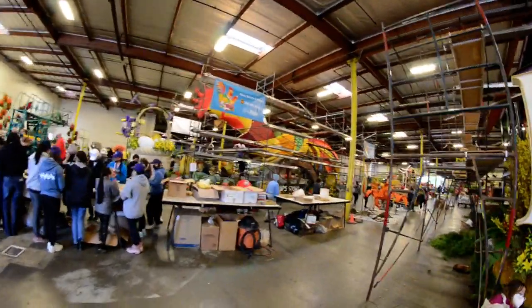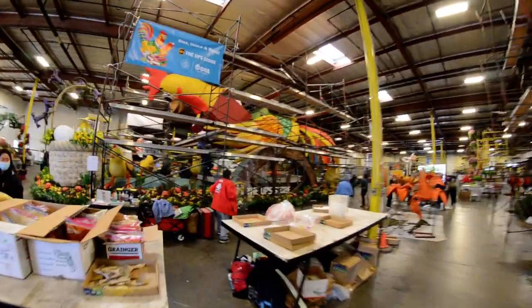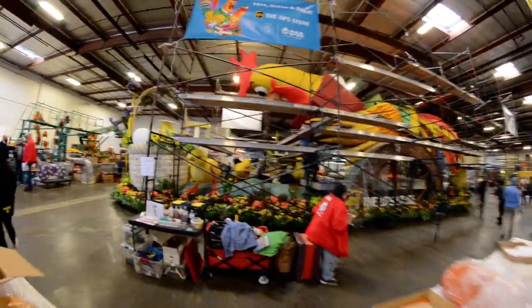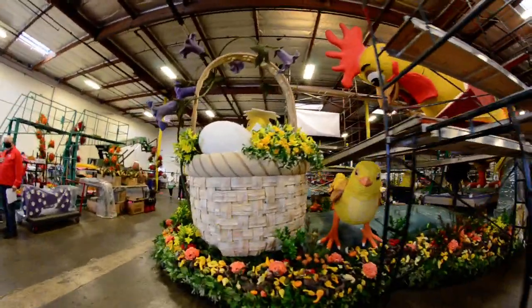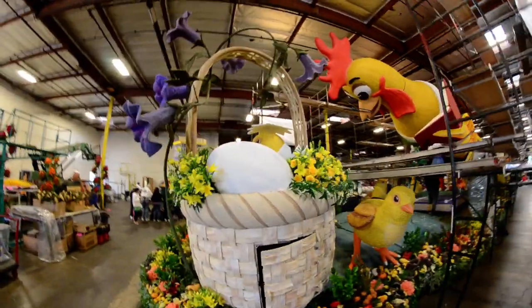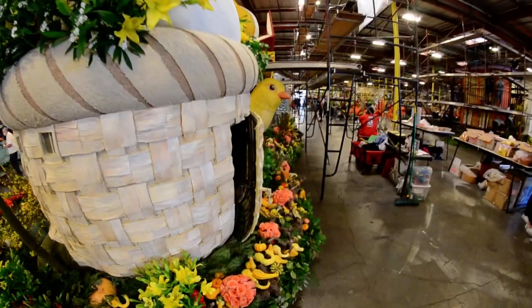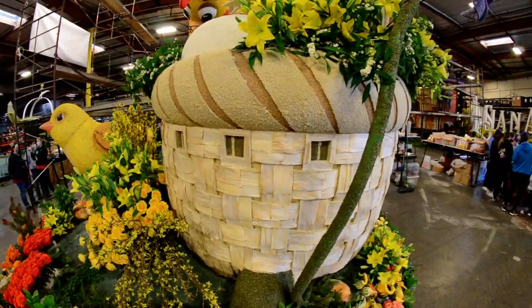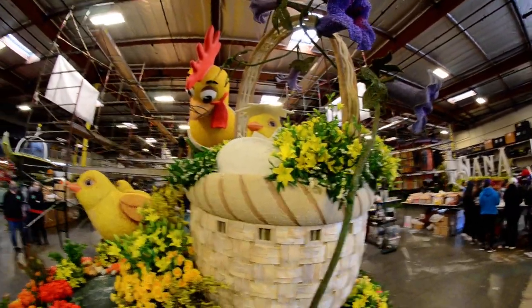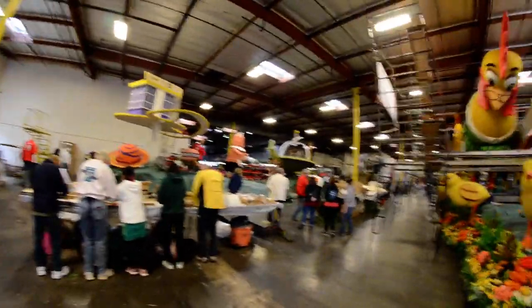Rise and Shine — we're seeing the other side of the UPS Store over here. A little basket with the chicken. Oh, here's something you don't always see when the float goes down the street — a little access door. Those little holes would enable someone to watch, probably a spotter for the driver.